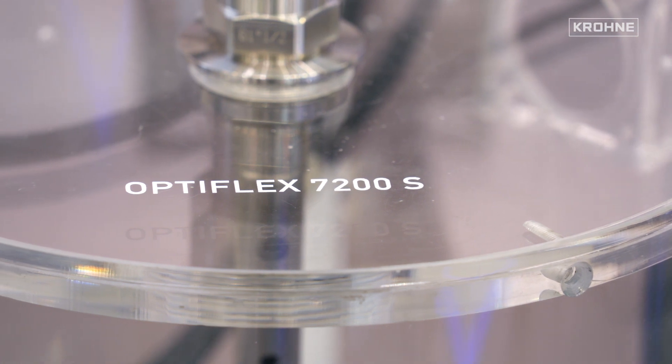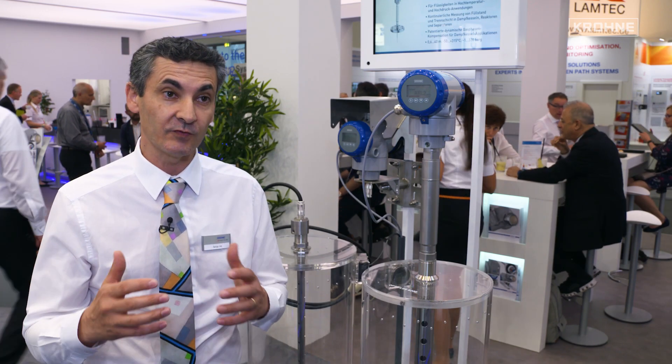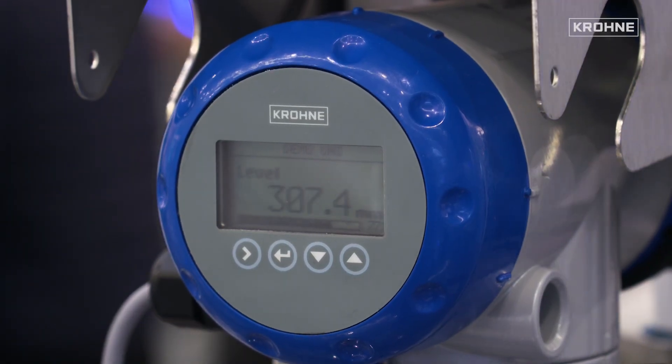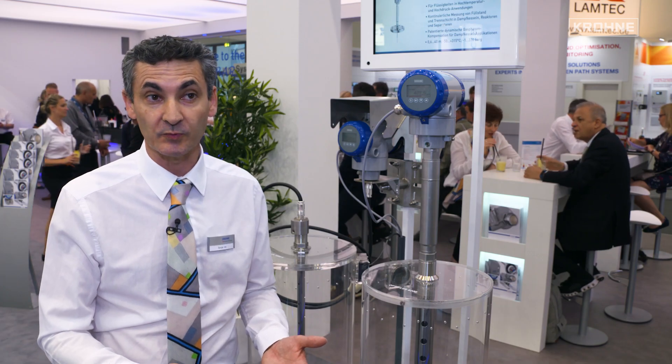The 7200, which is just next to me, is the core instrument dedicated for oil and gas and chemical applications. It features many things like a remote converter, and it's available for temperatures up to 200 and 250 degrees Celsius. High pressure is also possible, up to 100 bar.